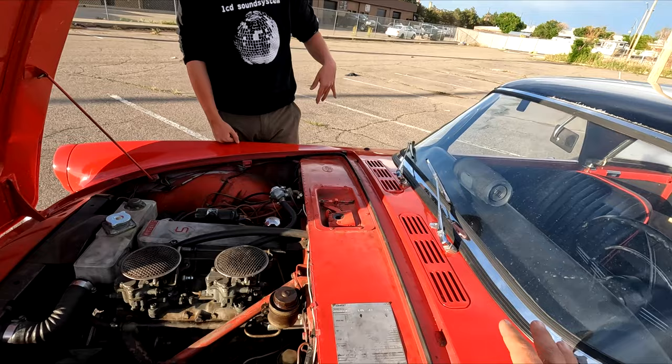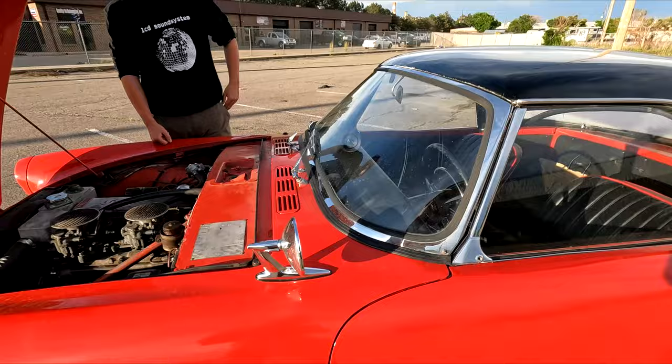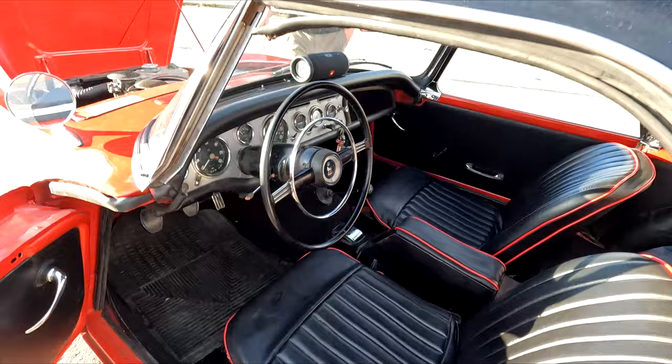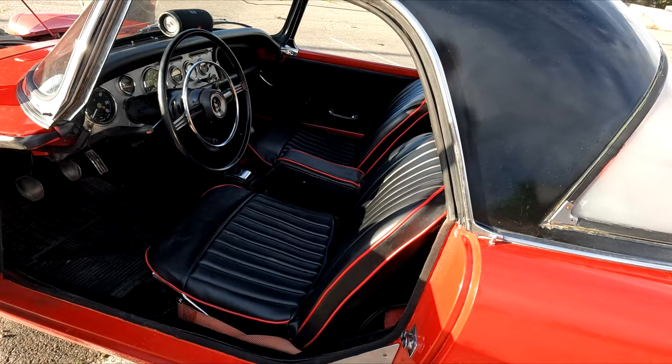Brakes are discs in the front and drums in the back. This 1962 model was reportedly the first British car with roll-up windows — all the ones from this era typically just had side panels. The interior is all original, and it's a four-speed non-synchro first gear.